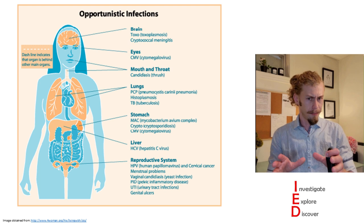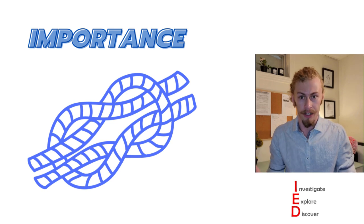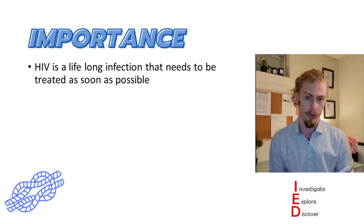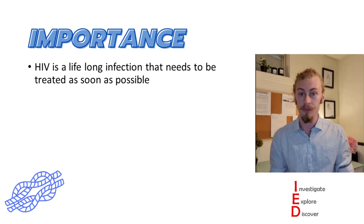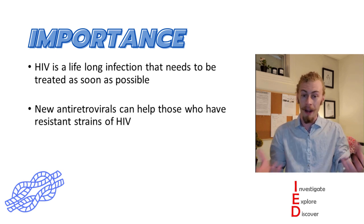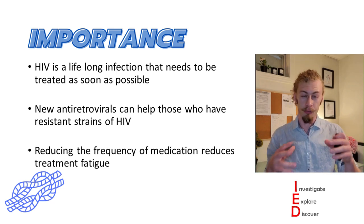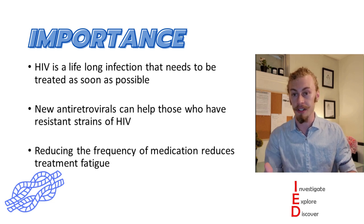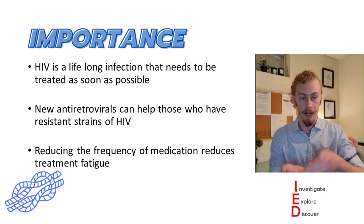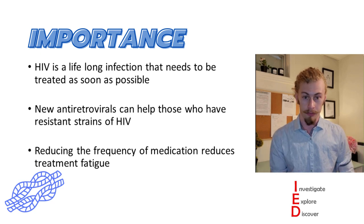This type of HIV research is really important. HIV is a lifelong infection that we do not have a cure for, so it needs to be treated as soon as possible. New antiretrovirals can help those who have acquired resistance or gotten resistant strains of HIV, and by reducing the frequency at which medication needs to be administered, we can help reduce treatment fatigue and hopefully increase antiretroviral therapy adherence to suppress HIV viral replication.